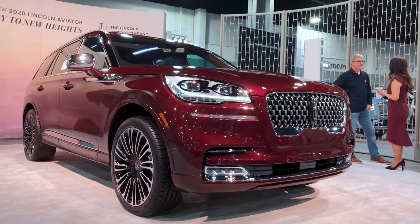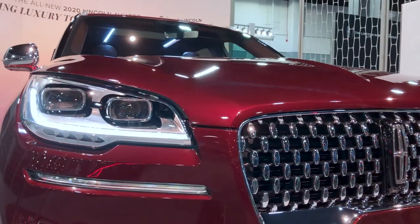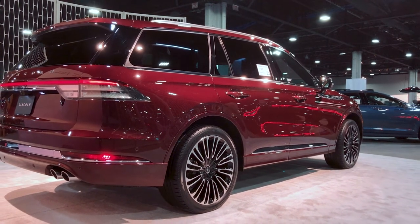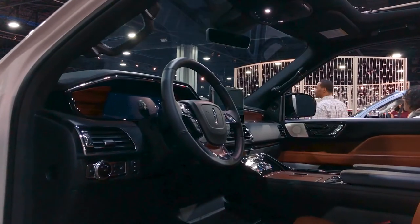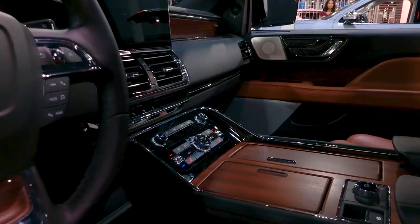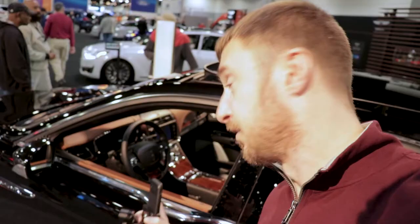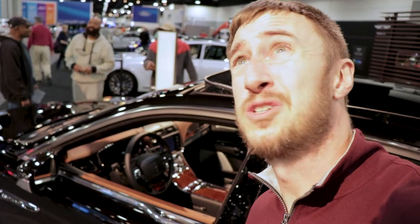I'm throwing down the gauntlet — Lincoln is cool again. I declared it, it's official. They might not be the coolest, but they are cool again. This new Lincoln Aviator is so sleek and so sophisticated. I love what they're doing with their styling, especially in the interior. Lincoln's interiors are just amazing these days.